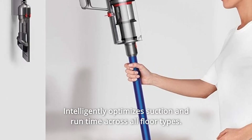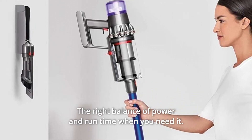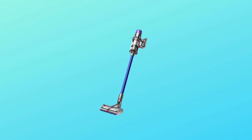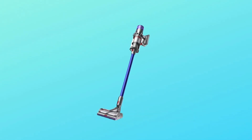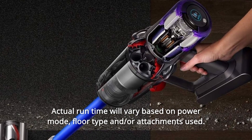Number 13: Intelligently optimizes suction and runtime across all floor types — the right balance of power and runtime when you need it. Number 14: Up to 60 minutes of runtime, engineered for larger homes with pets. Actual runtime will vary based on power mode, floor type, and attachments used.